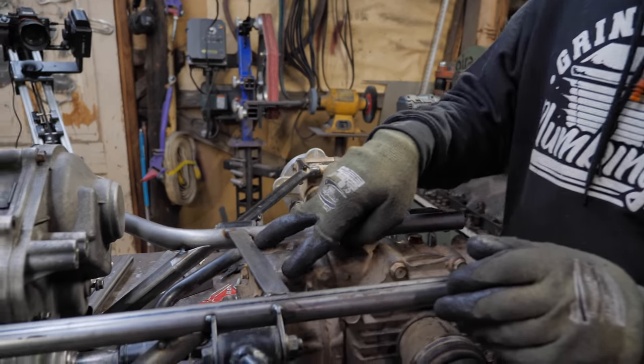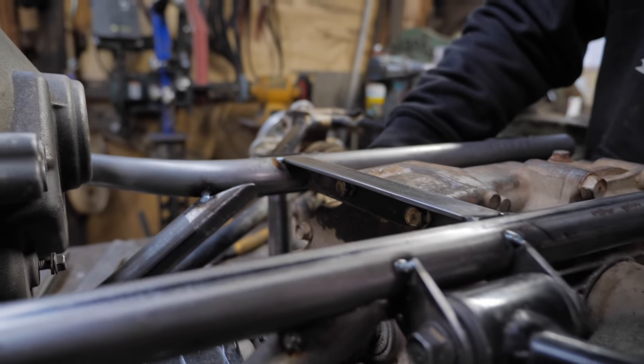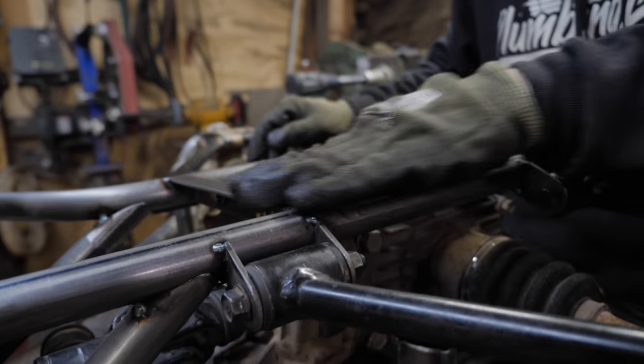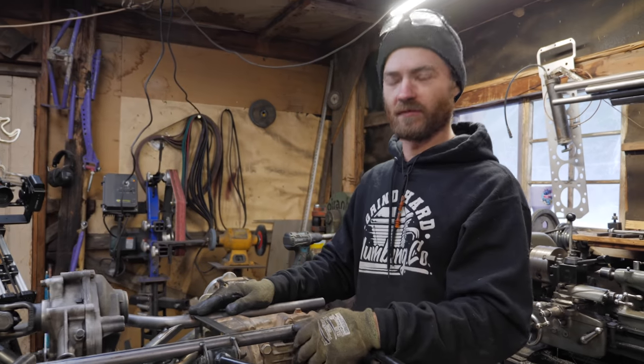I used these two bolts here for a mount because the mount underneath is kind of impossible to use because of where it is. I added that one, and it'll probably also function as a place to bolt the seat on potentially. If not, it's also a frame stiffener, so there's that.